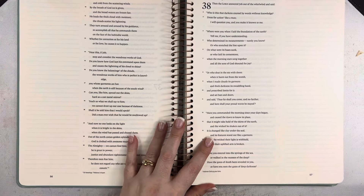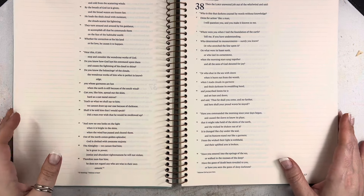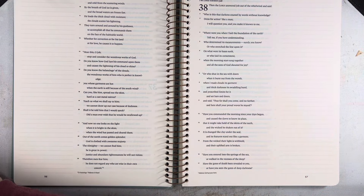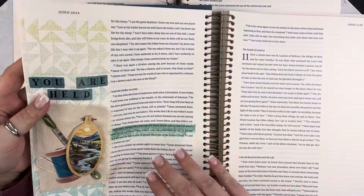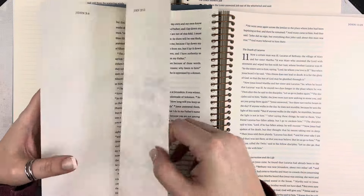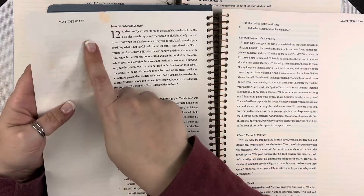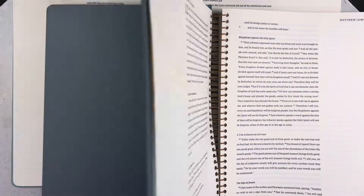If that study-Bible reference material is something you're looking for, you may want to go more with a study-type Bible. But for note-taking and Bible journaling — whether you like to do artistic work or more traditional note-taking — this works great. I've been working in this New Testament one, and just to show you, this is one page where I did the artwork. You can see what I was talking about with those lines: they just fade into the background; you don't even notice them unless you're really looking. Things have shadowed a little bit, but they're not bleeding through. Here is some writing I did with one of my S Gel pens and it shadows a little bit, but that's all. Really good paper quality — really great to work with.